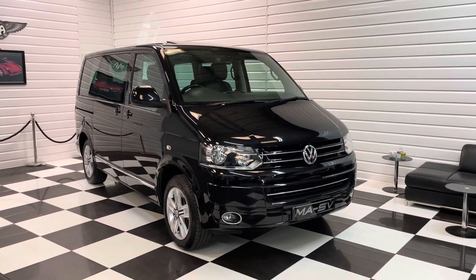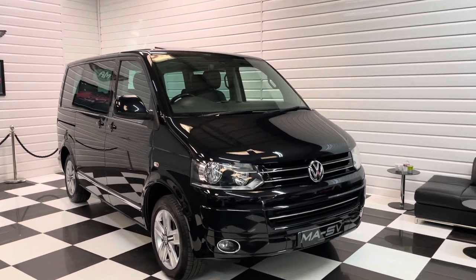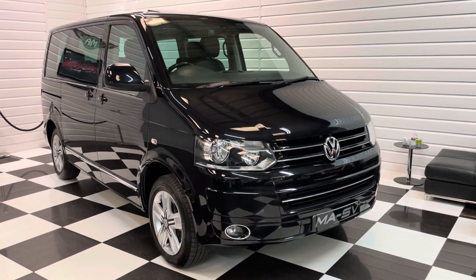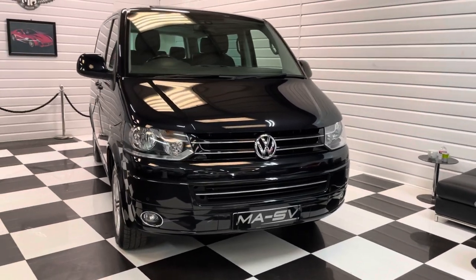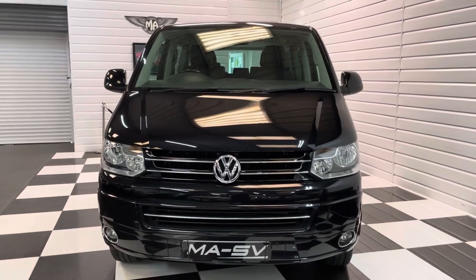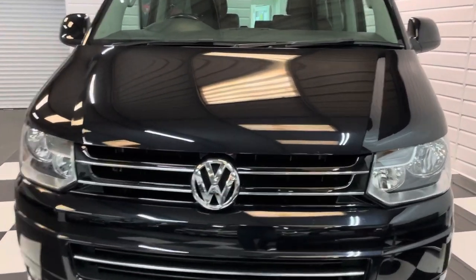Hi, it's Andy at Martin Atkinson Specialist Vans. We've got a bit of a rare one to offer you today. This is a 2015 15-plate Volkswagen Caravelle Executive model in deep black pearl. Now this particular one is the absolute top of the range — it's the 180PS bi-turbo with 4Motion and the DSG gearbox, so it doesn't get any better than this.